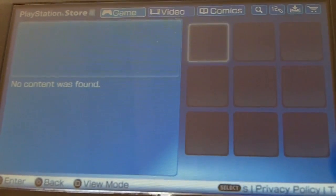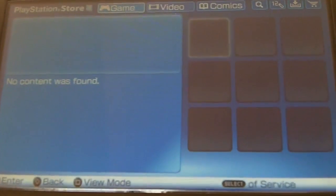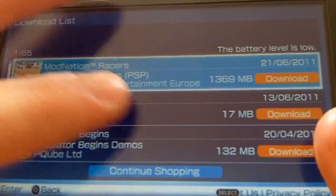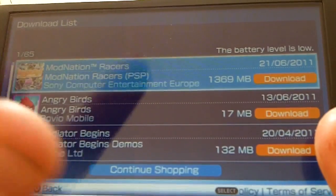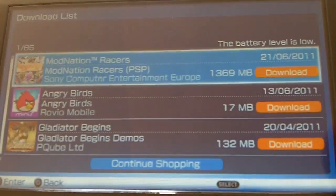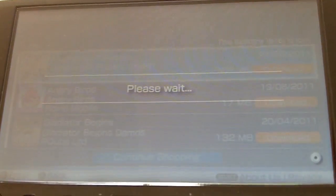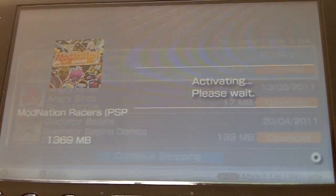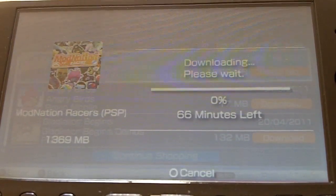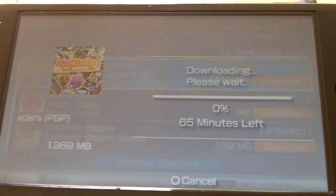Sometimes a 'no content found' message appears — I'm not sure if this happens to other PlayStation Network users — and you have to retry a few times. Normally there will be four games and you choose two of them. You click Download as normal, as if you paid for it, but it's free. I'm downloading Modnation Racers for free as part of the PlayStation Network's Welcome Back program.